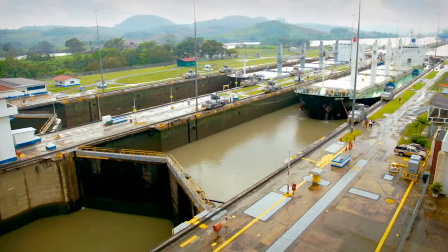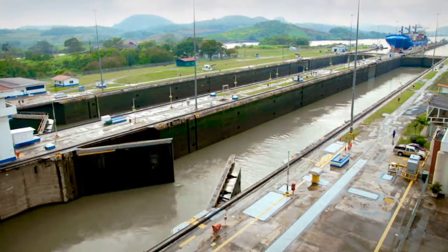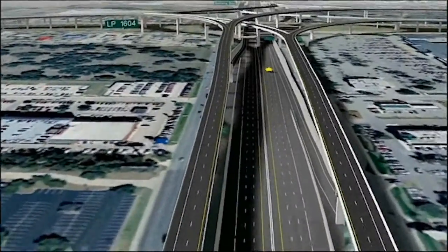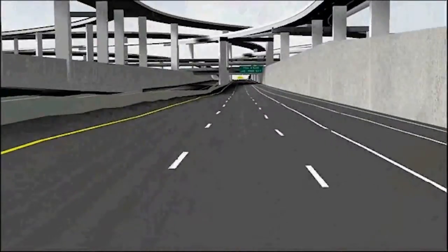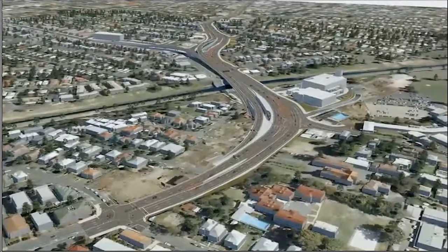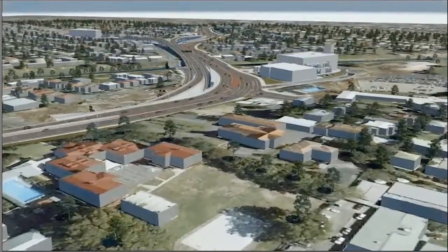long known as an engineering marvel, is currently under expansion and will double capacity to allow larger ships to move products globally. And what do all of these incredibly challenging engineering projects have in common? They all began with a model — the ability to see it before it's real, make decisions earlier in the design process and improve ROI on every project. It's comprehensive BIM from Bentley.